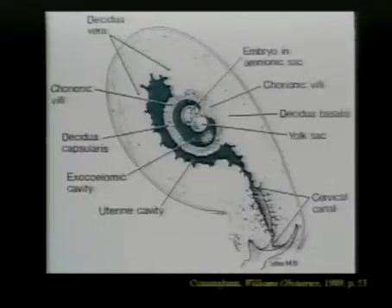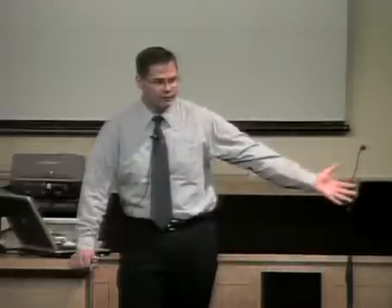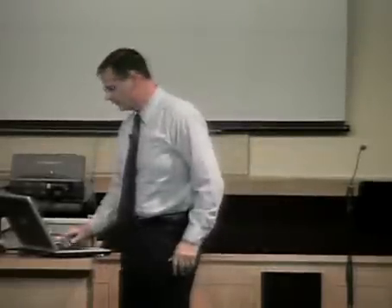Now there's one thing here called a yolk sac — that's just evolutionary baggage. There's never actually a yolk sac inside this developing little baby; it never has yolk. It is actually the place where the first red blood cells are going to develop. It has no yolk, never had yolk, never will have yolk. It's mislabeled in medical texts because of the evolutionary assumption that we evolved from some primitive creature.